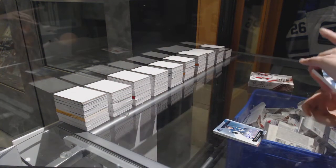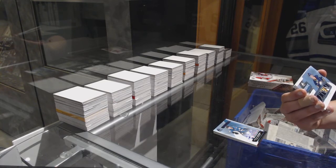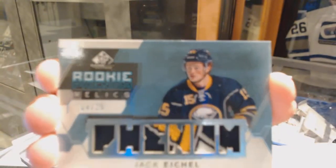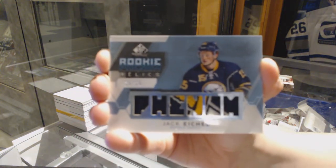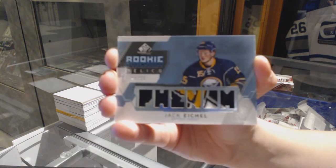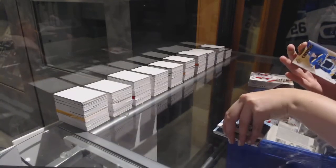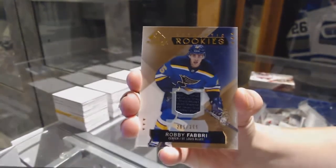Bam! We've got a Rookie Phenoms Relics patch numbered to 25 for the Buffalo Sabres Jack Eichel — we pulled two out of 25 tonight. And for the St. Louis Blues, a rookie jersey numbered to 399, Robbie Fabry.